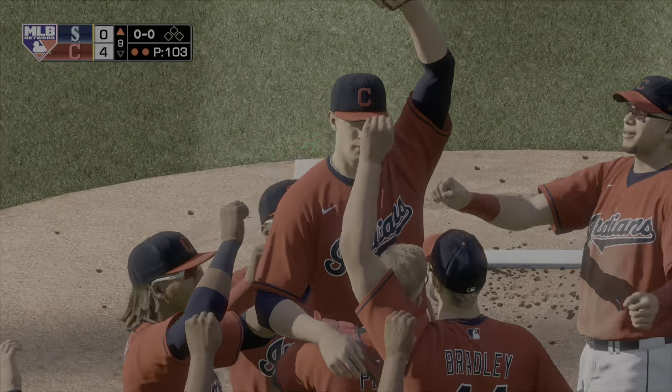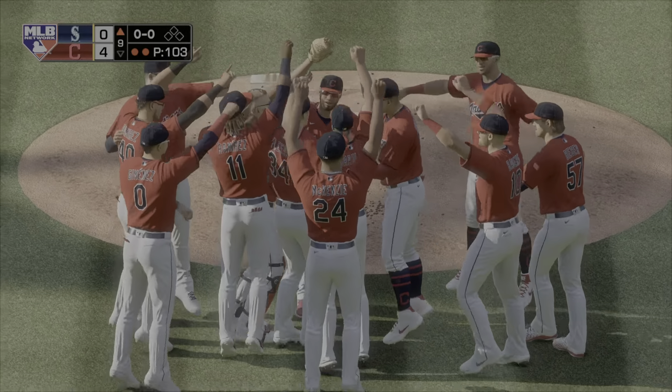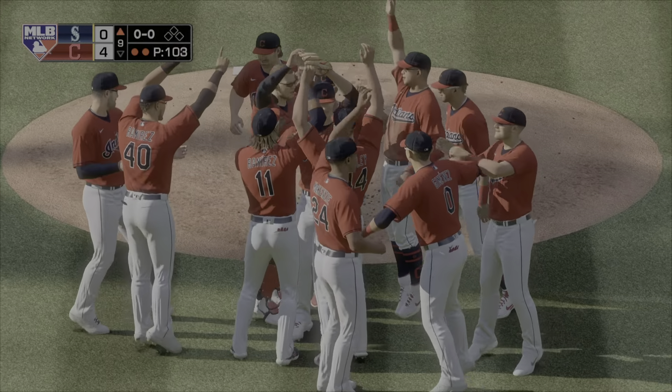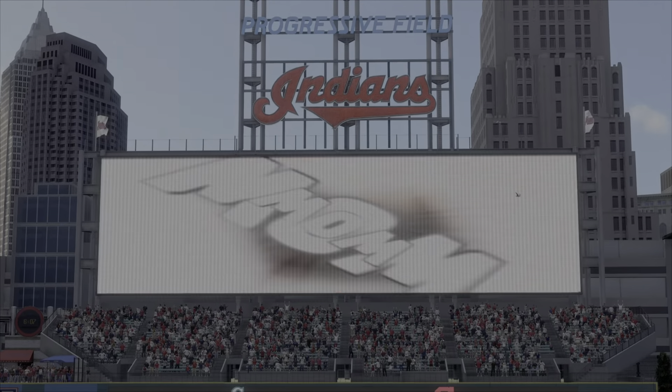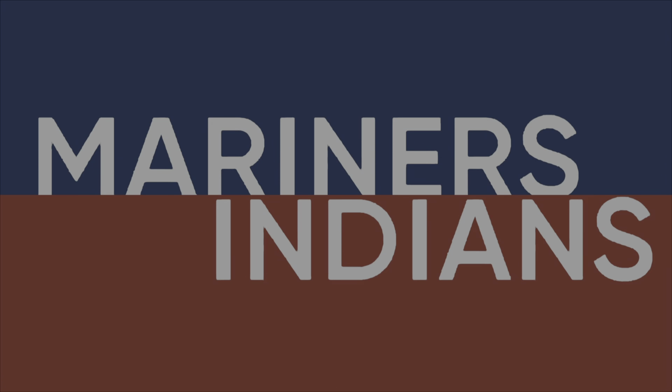It was raining dominance out here in this one. 27 up, 27 down. He barely broke a sweat half the time. That's one of the rarest feats in all of sports, and I'm just excited I was here to be a part of it. Perfection is always beautiful.